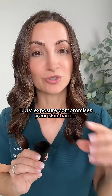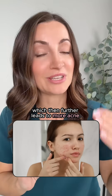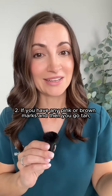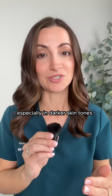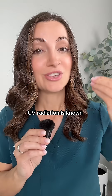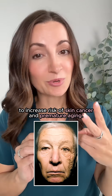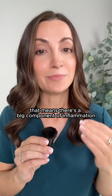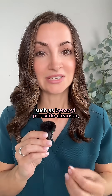However, here are four reasons why you should not do this. Number one: UV exposure compromises your skin barrier and increases oil production, which then further leads to more acne. Number two: if you have any pink or brown marks and then you tan, those marks become more prominent and persistent, especially in darker skin tones. Number three and four: UV radiation is known to increase the risk of skin cancer and premature aging.